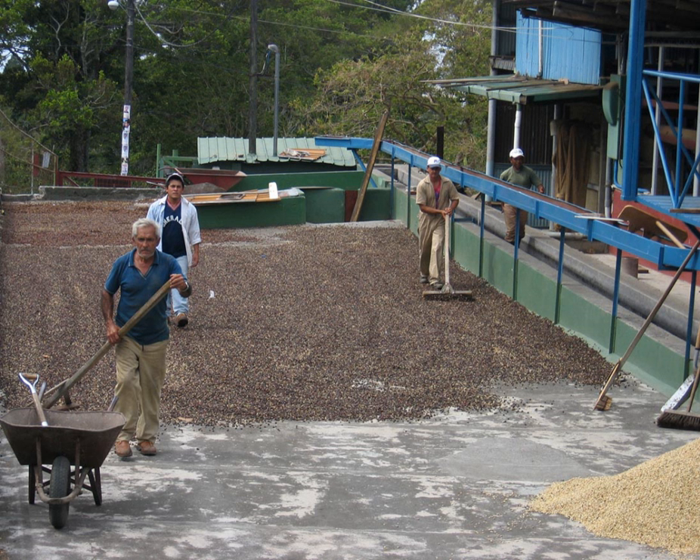A coffee plant usually starts to produce flowers three to four years after it is planted, and it is from these flowers that the fruits of the plant, commonly known as coffee cherries, appear, with the first useful harvest possible around five years after planting. The cherries ripen around eight months after the emergence of the flower, by changing color from green to red, and it is at this time that they should be harvested.